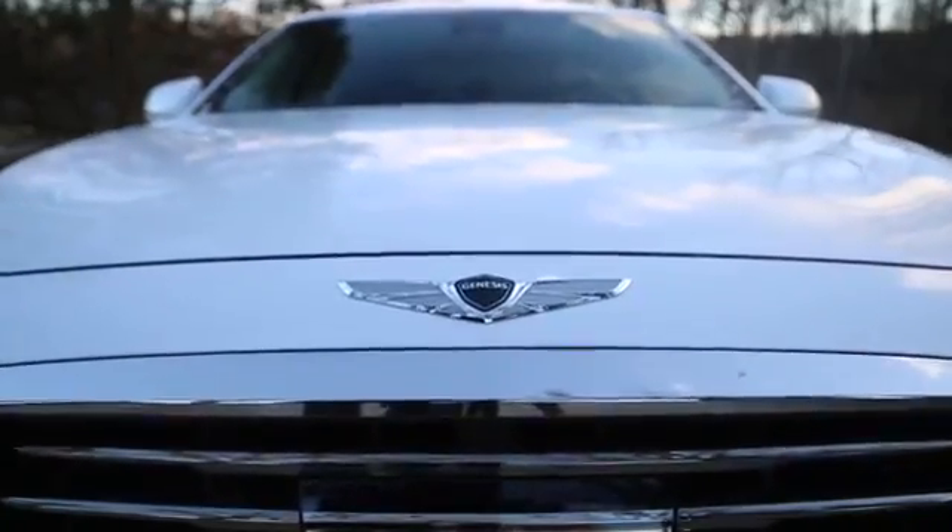That is where Genesis comes in. For 2017, Genesis is no longer a car made by Hyundai, but a separate luxury brand. Think about Lexus and Toyota, for instance. Lexus has been around only since 1989, and they've established a name for themselves in the luxury car market. Genesis hopes to do the same here.